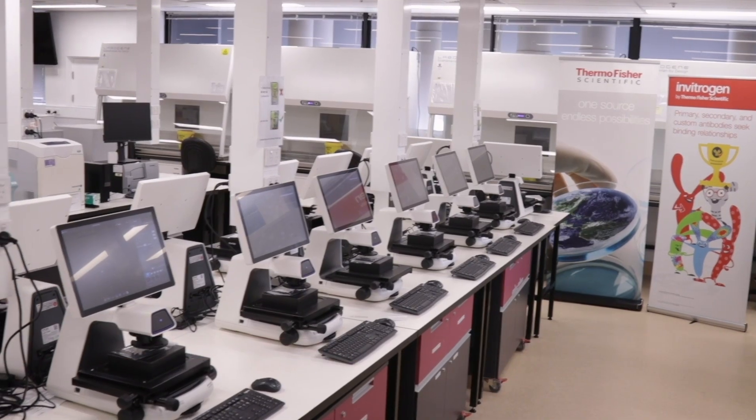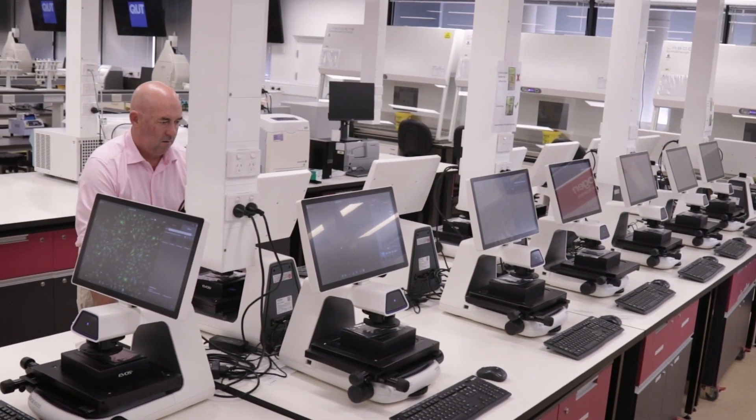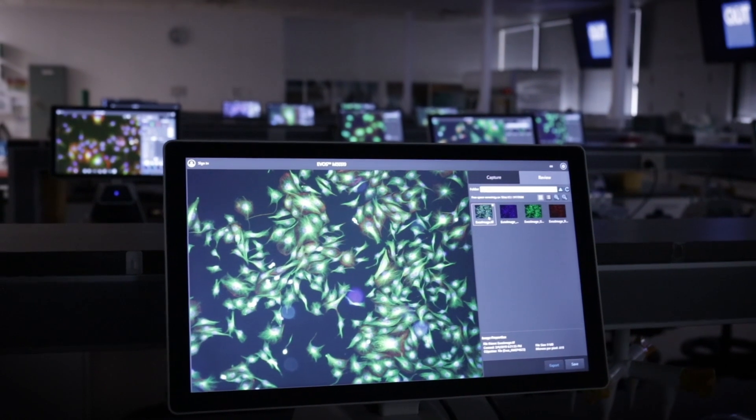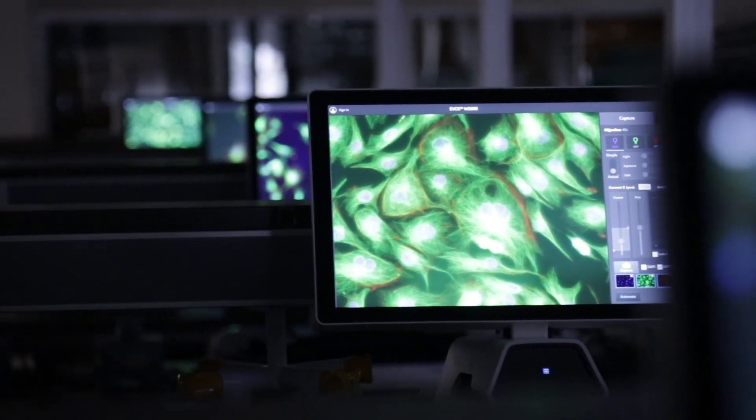It's great to be with everyone at Queensland University of Technology to celebrate the commissioning of the 15 EVOS M5000. EVOS as a tool for teaching brings digital microscopy really to the forefront. It's really the future of microscopy, and it's exciting to see students being able to get access to this so early in their careers.